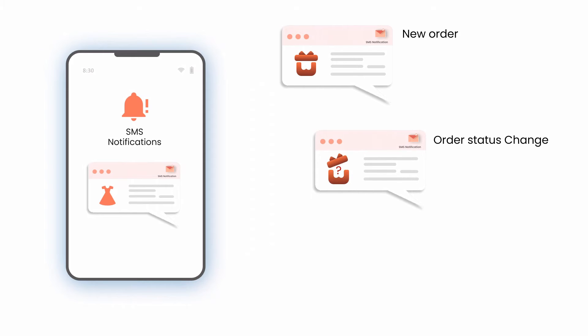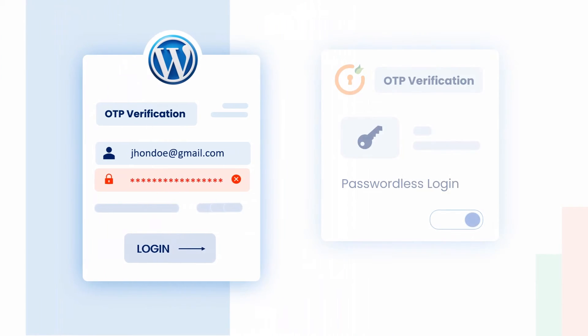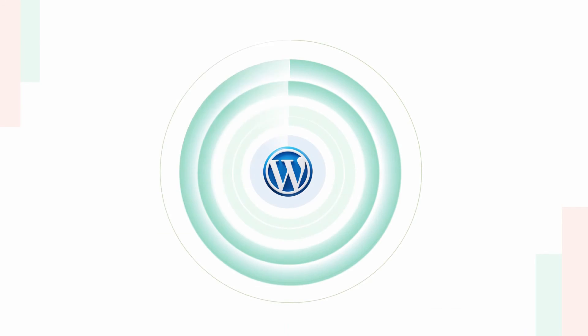Password hassles? Not anymore. Our passwordless login using OTP verification lets users log in without entering passwords — a faster and more secure way to access your WordPress site.